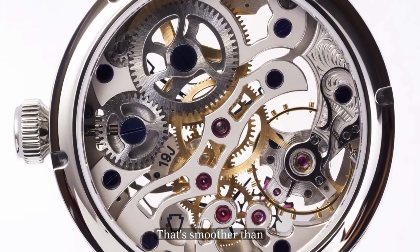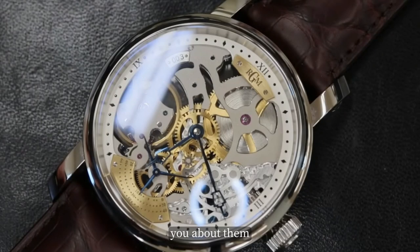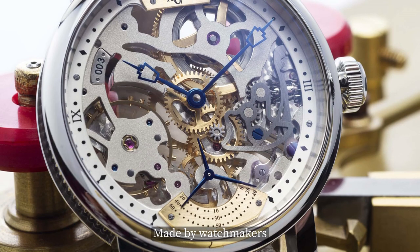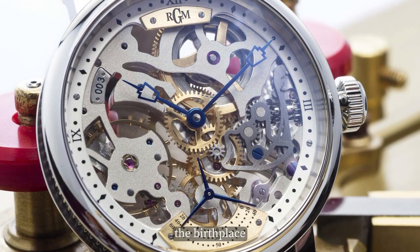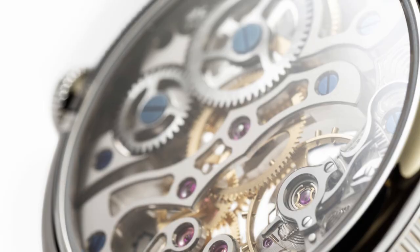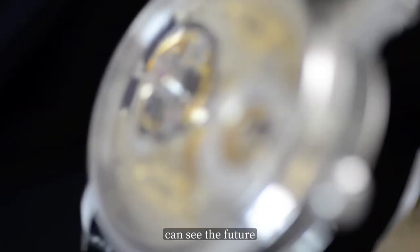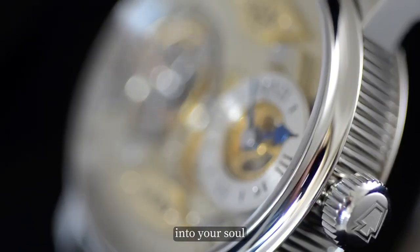That's smoother than a glass of bourbon on a cool night. The keystone hands are the glue that hold everything together, including your style and suaveness. Made by watchmakers in Lancaster, Pennsylvania — the birthplace of Hershey's chocolate — the timepiece is a love child of a mechanical watch and a work of art. Legend says this watch travels through time and space and can see the future and the past, while some even say it could see into your soul.